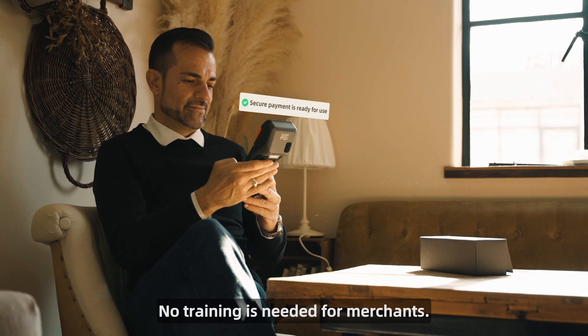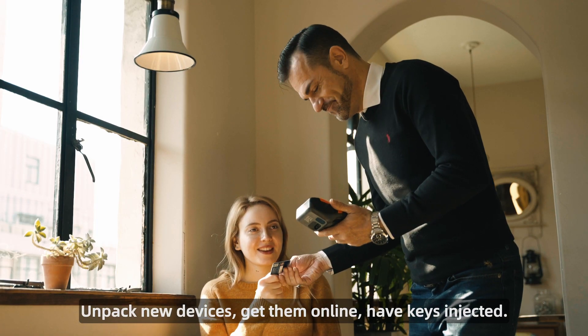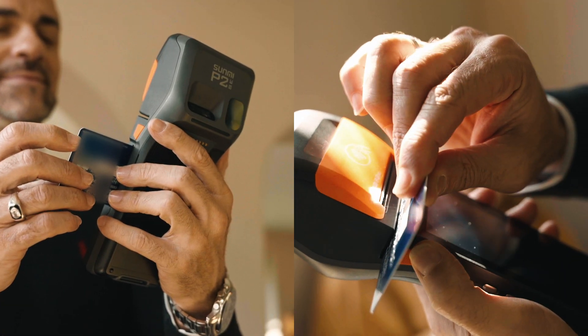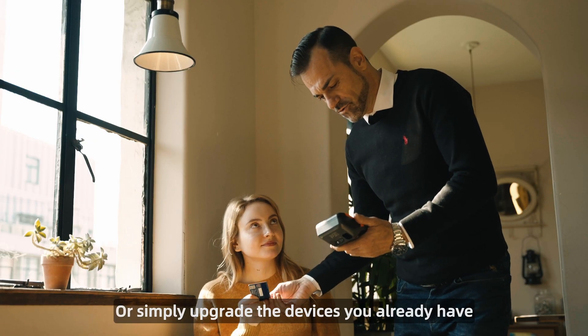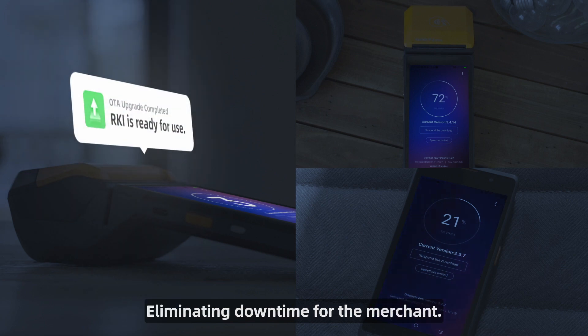No training is needed for merchants. Simply unpack new devices, get them online, and have keys injected — or upgrade the devices you already have via OTA for key injection, eliminating downtime for the merchant.